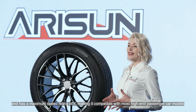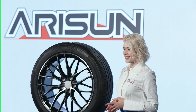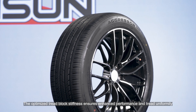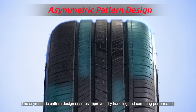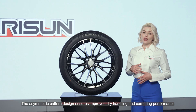It has a maximum speed rating of Y, making it compatible with the most high-end passenger car models. The optimized straight block stiffening ensures enhanced performance and tread uniformity, improving handling performance and mileage. The asymmetric pattern design improves dry handling and cornering performance.